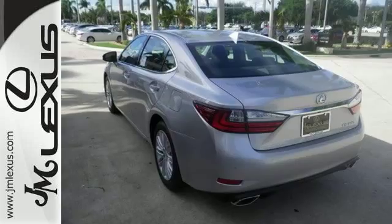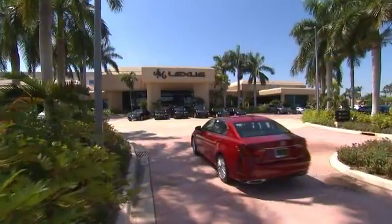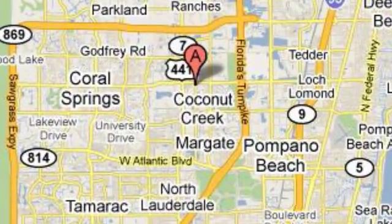Come take a closer look today. J.M. Lexus, the world's number one Lexus dealer since 1992. We're conveniently located just east of 441 on Sample Road in Margate, Florida, just west of the Turnpike.